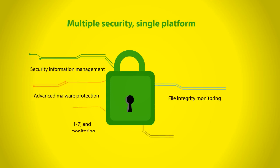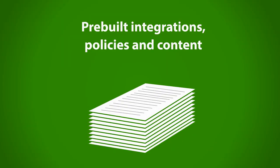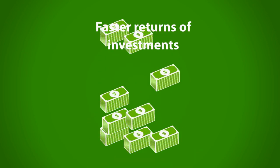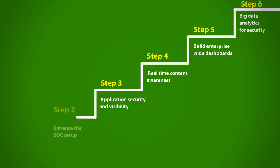CyberVigil addresses multiple security needs through a single platform. Pre-built integrations, policies, and content to address a majority of use cases and compliance reports provide faster returns on investment. It takes a phase-wise approach to deliver next-generation SOC capabilities based on your needs and the threat landscape you face.